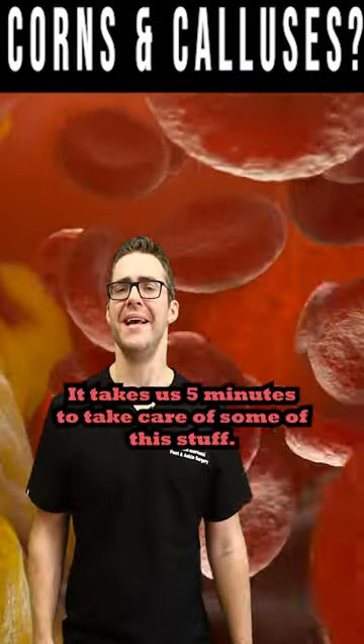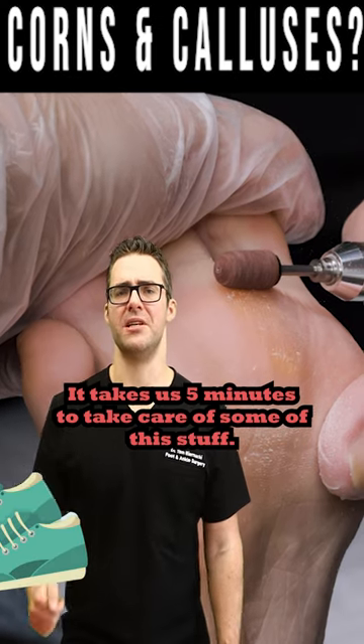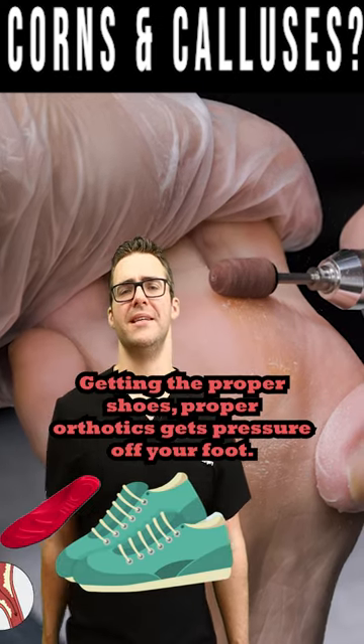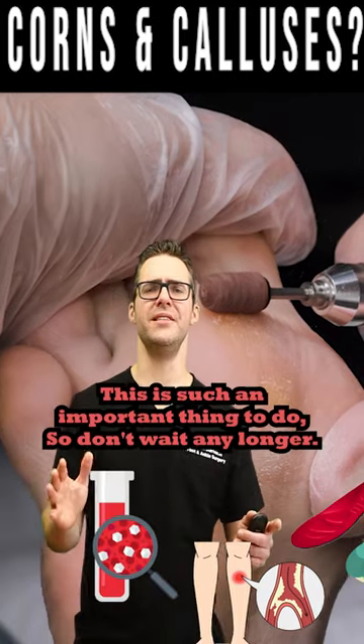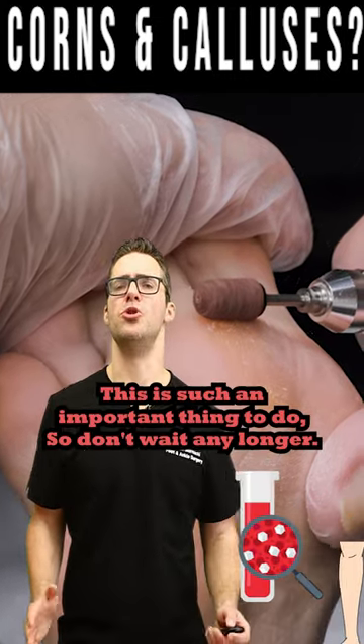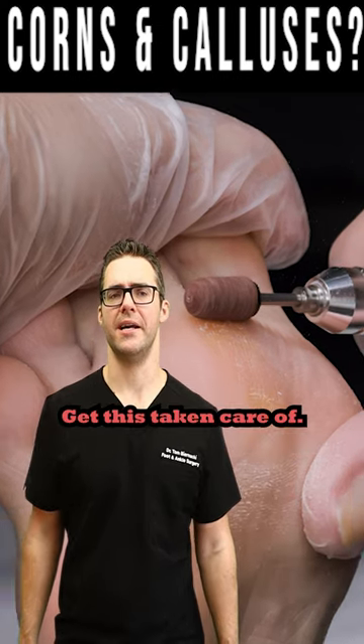Insurance covers all this. It takes us five minutes to take care of some of this stuff. Getting the proper shoes and proper orthotics gets pressure off your foot and really relieves the pain. This is such an important thing to do, so don't wait any longer — get this taken care of.